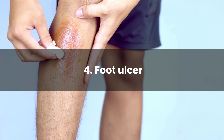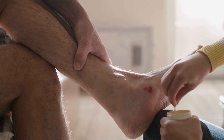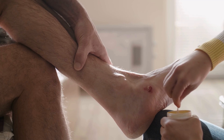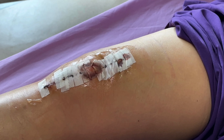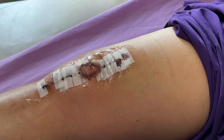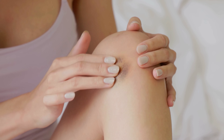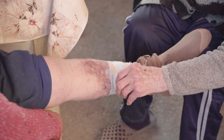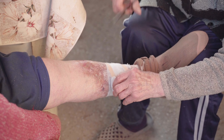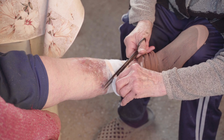Number 4: Foot Ulcer. It's an open sore or wound that develops on the foot, typically on the bottom surface or around the toes. Foot ulcers can vary in size and severity, ranging from small shallow sores to deeper wounds that expose underlying tissues such as muscles and bones. These ulcers are a common complication of diabetes.